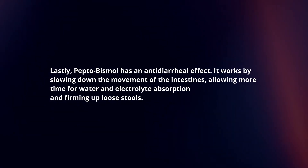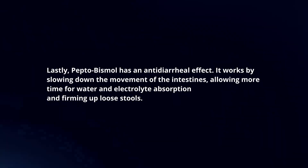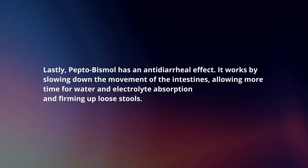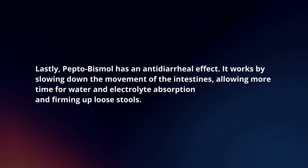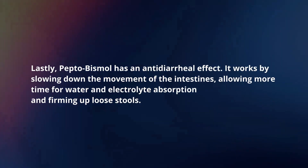Lastly, Pepto-Bismol has an anti-diarrheal effect. It works by slowing down the movement of the intestines, allowing more time for water and electrolyte absorption, and firming up loose stools.